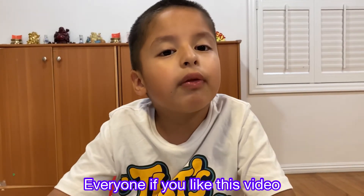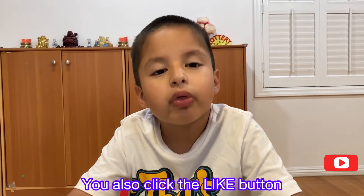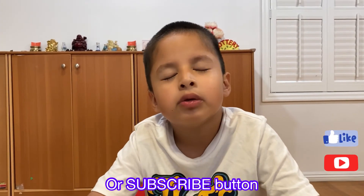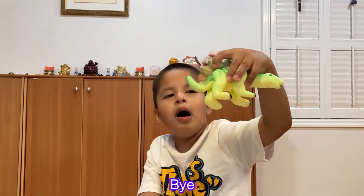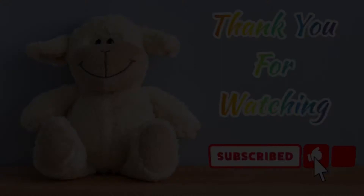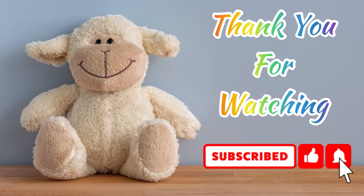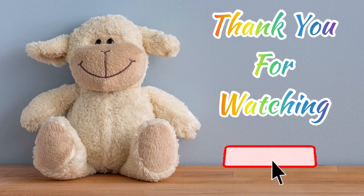Everyone, if you liked this video, all you have to do is subscribe to this channel and also click the like button or the thumbs up. Bye bye, thank you!